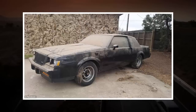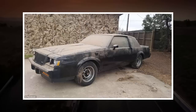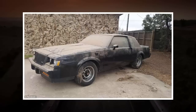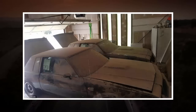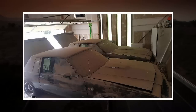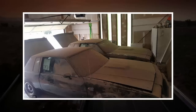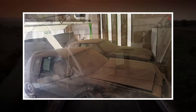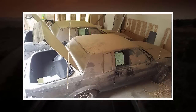The discovery of a pair of identical, barely-driven 1987 Buick Grand Nationals has car enthusiasts scratching their heads at how they ended up parked in a dirty garage. The two identical classic muscle cars were recently purchased in a small town in western Oklahoma by a pair of friends, who say they'll be kept together for all time. The twin Grand Nationals have identical options and consecutive vehicle identification numbers, meaning they have been together since they rolled off the factory line, one after the other.